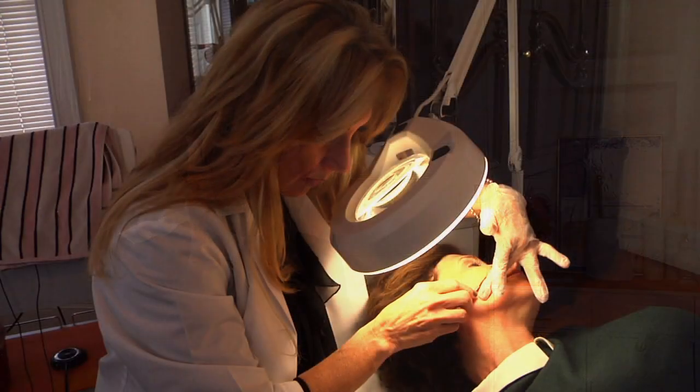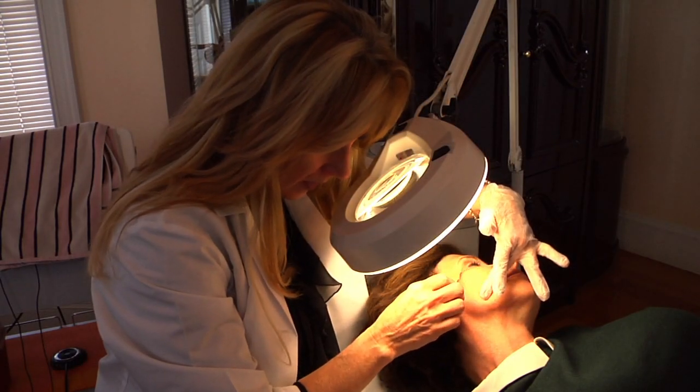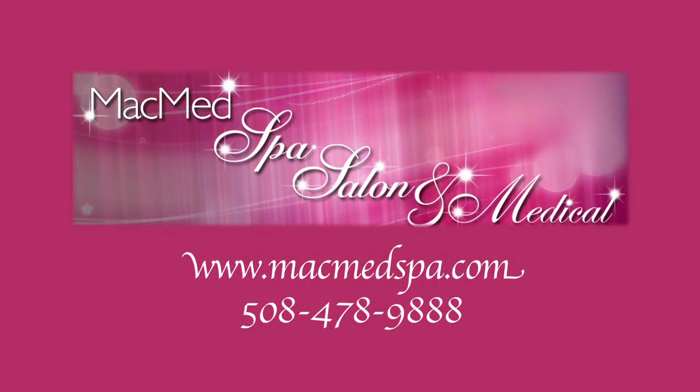I can really say that I got more than was described. I can really feel how much of the dead cells were removed. I feel just great. Thank you so much for coming to MacMed Spa Salon & Medical. If you have any questions about our services or products, please visit www.macmedspa.com.